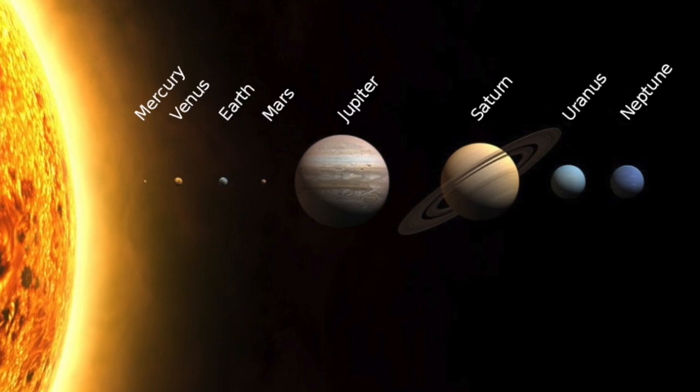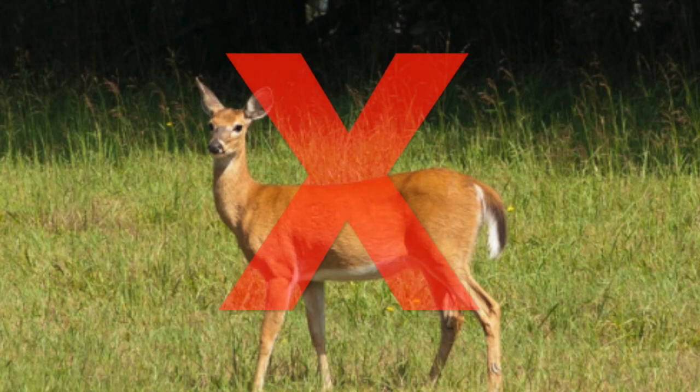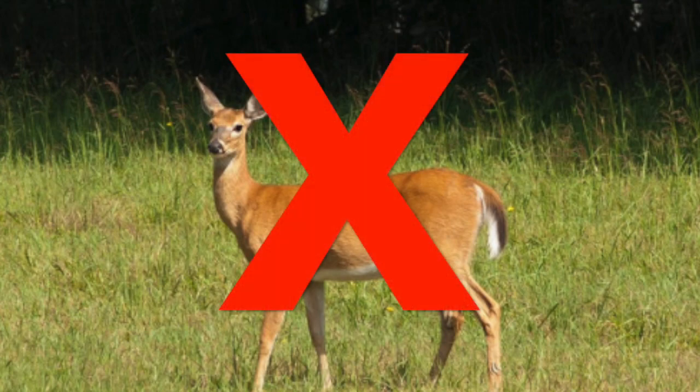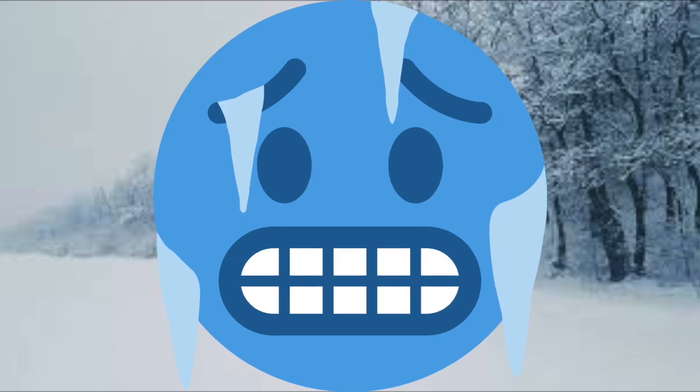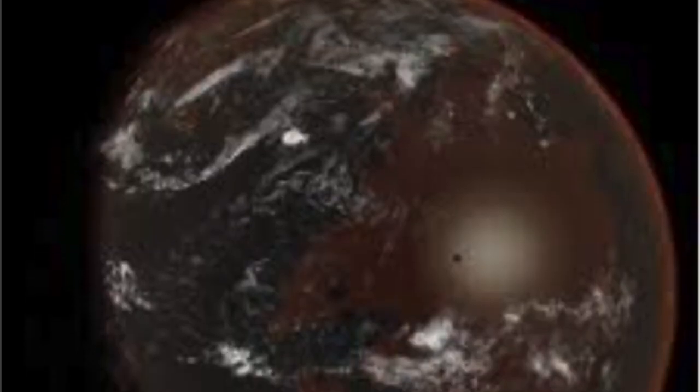If there was no sun, not only would Earth fly off crazily, but there would be no life on Earth at all. It would be super freezing. No plant life could grow. No life could exist here on Earth at all. There would be no light, no heat, no anything.